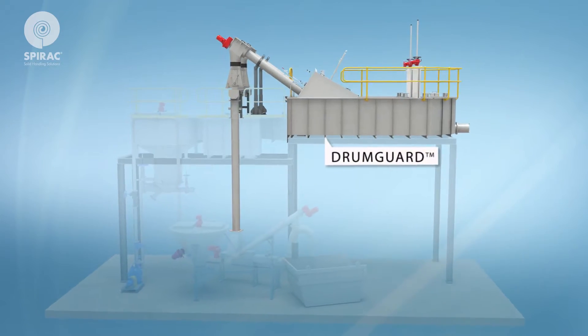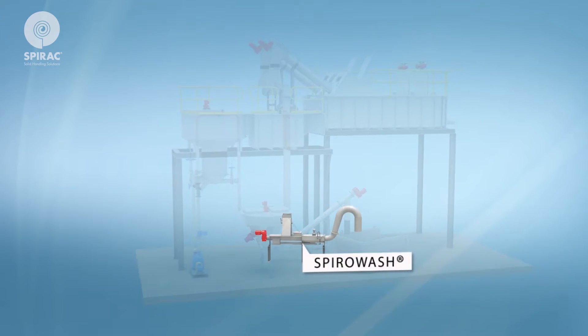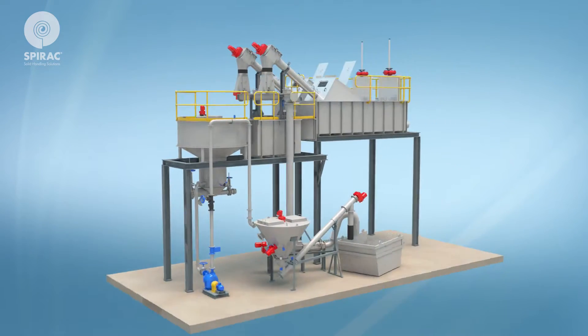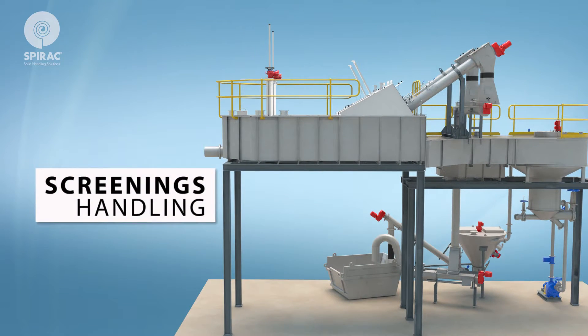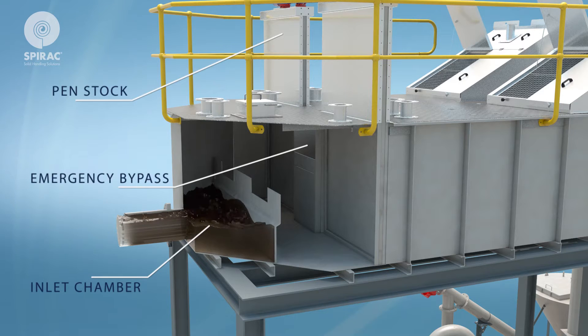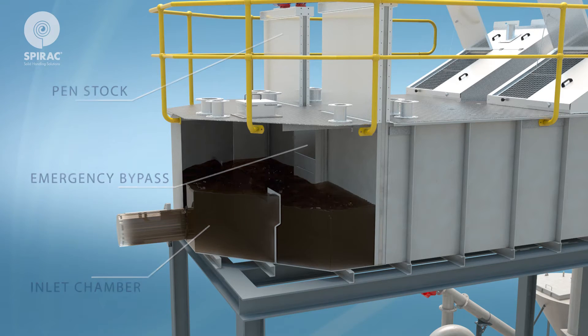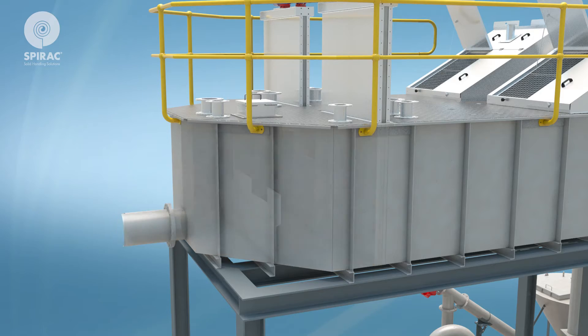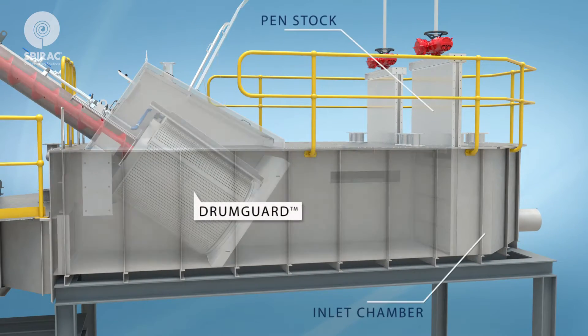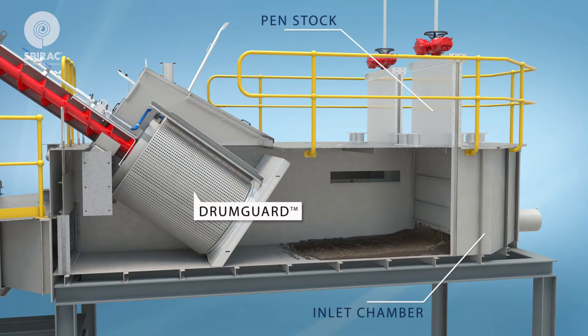During the screening process, the raw sewage enters the inlet chamber and dissipates the energy of the incoming stream. In the event that neither fine screen is available, raw sewage passes over a screen emergency bypass and gets rejected.